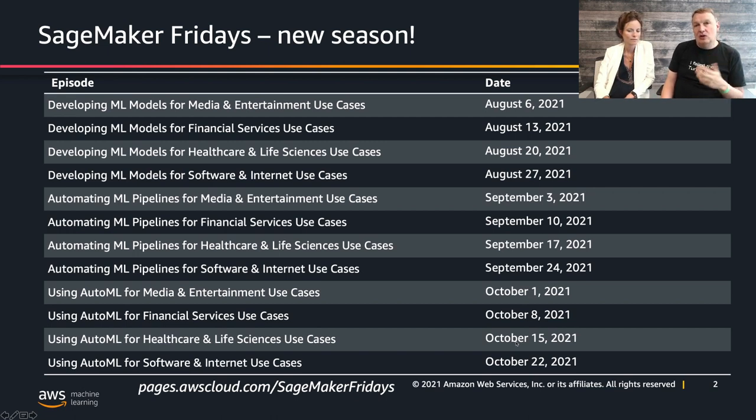We are going to look at a new use case. So Ségolène, what are we looking at this week? This week we are going to work on a recommendation use case specialized for retail application. Starting from an online retail dataset, we are going to train a model that predicts the quantity of items that a customer is likely to buy. So another recommendation example, but this time for retail.